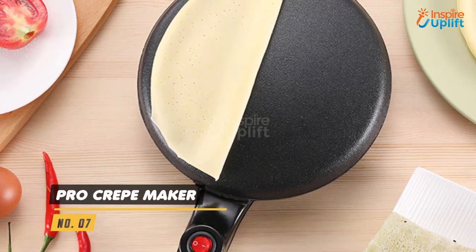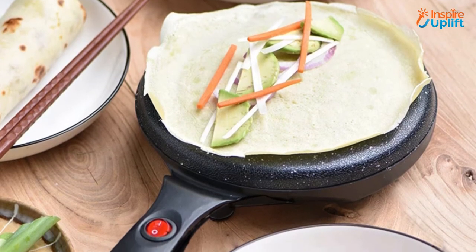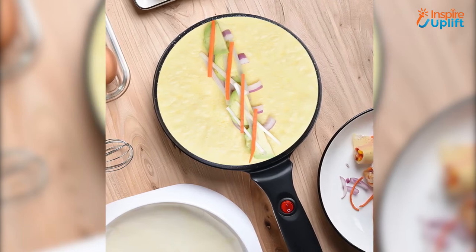At number 7 we have the Pro Crepe Maker. Give your crepe making skills a professional touch with this kitchen gadget. You can conveniently take it on your road trips or vacations to enjoy an uninterrupted supply of crepes or pancakes wherever you are.